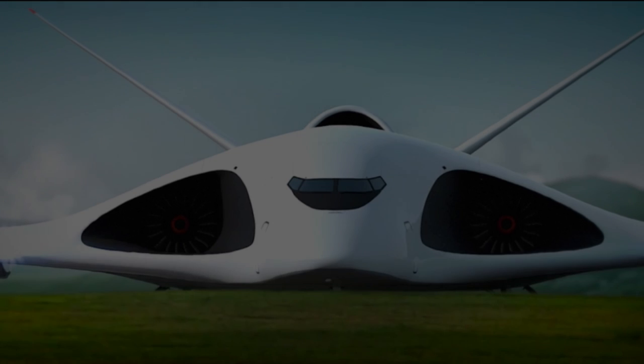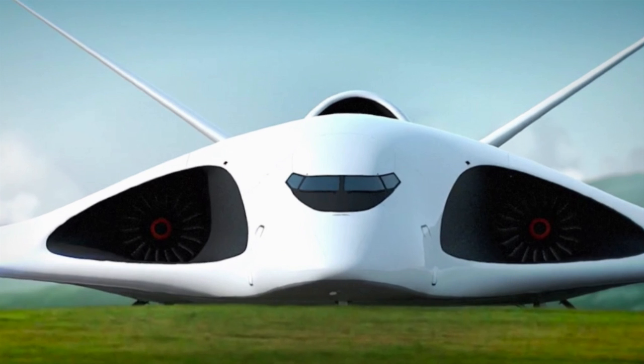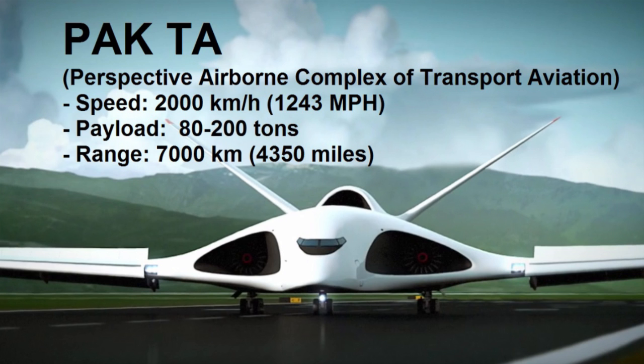Hey, remember how we were talking about a good plane has got to be animalistically appealing? Well, take a look at this Russian supersonic military transport jet, the PAK-TUH. Show this to the guys over at DARPA. This is brought to you by the guys who did the PAK-FUH. PAK-TUH stands for prospective airborne... who cares?